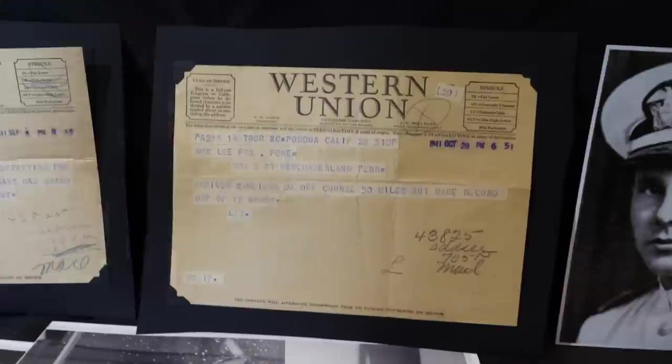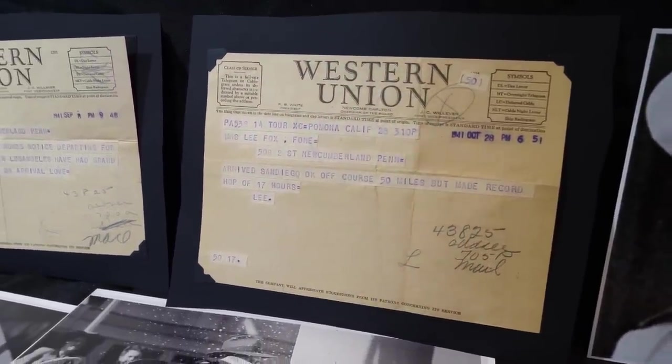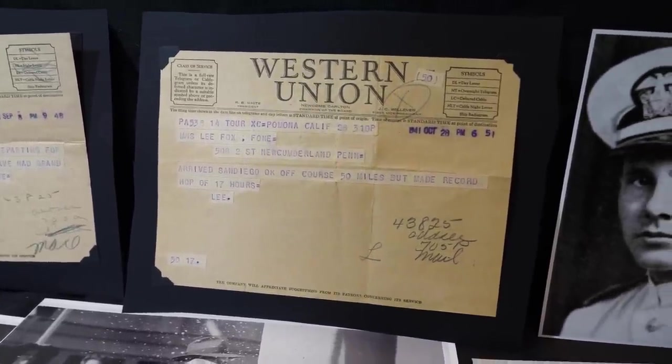And then we get to this next Western Union telegram, dated October 28th, 1941. It says: 'Arrived San Diego, okay. Off course 50 miles, but made record hop of 17 hours. Lee.' — describing his cross-country flight.